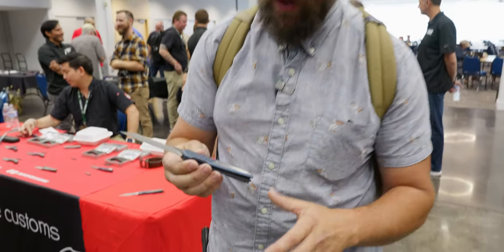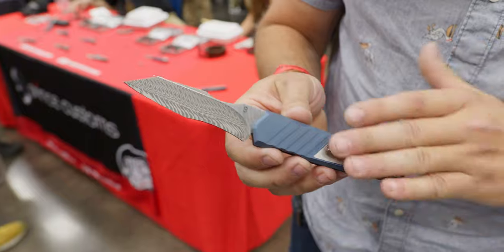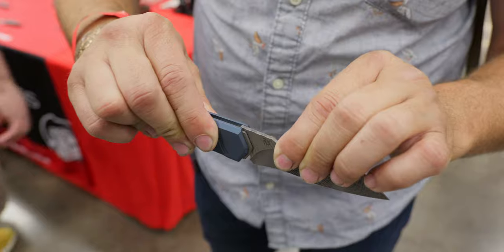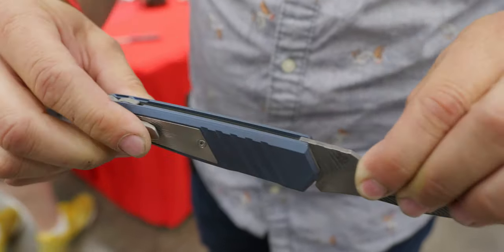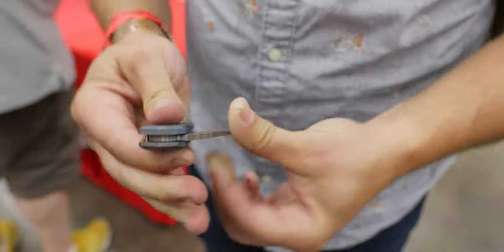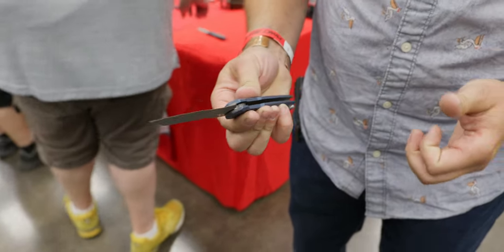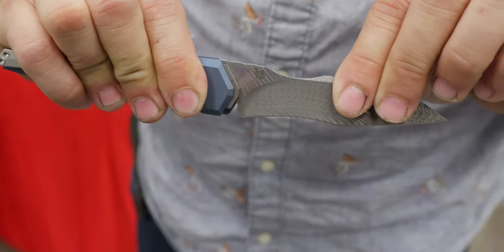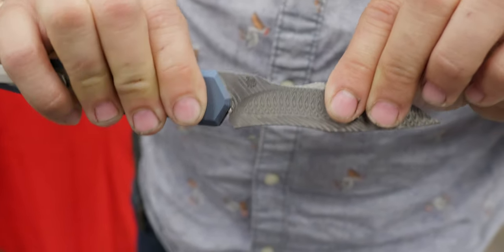There are two things you really need to know about this. First, beautiful milling work, titanium — we're at a custom knife show. Damascus steel blade, absolutely amazing. But what it has is the whole scale slides, and that's what allows you to open and close the knife, which is super rad. They're currently calling this the Latama Sliding Scale Release.